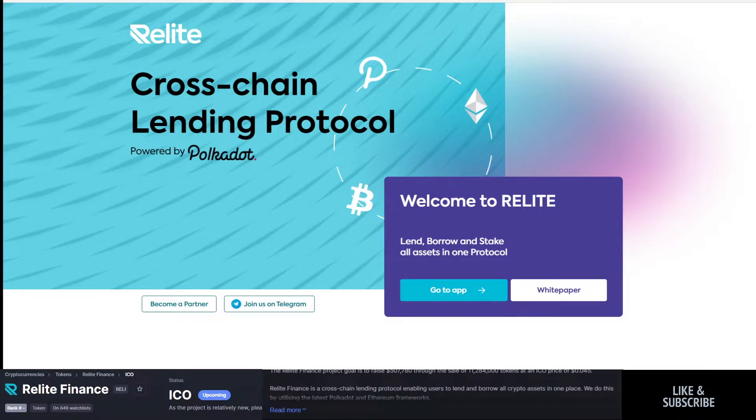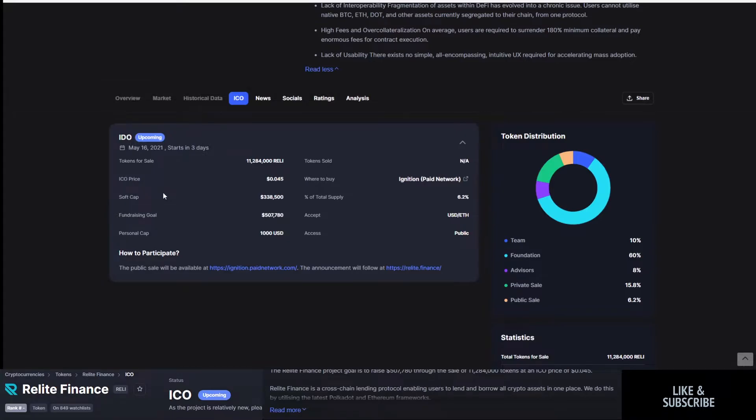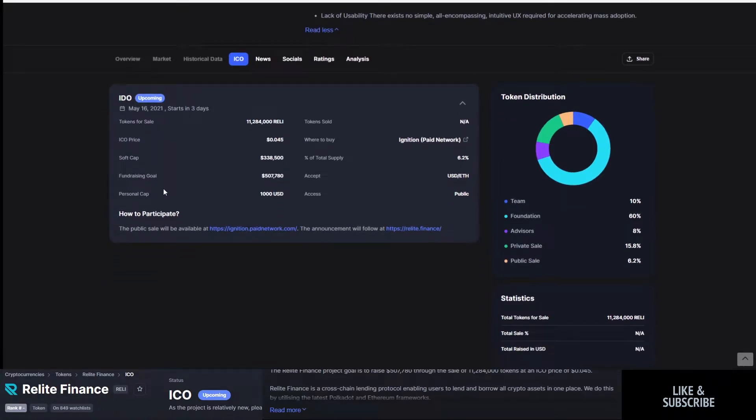It is a cross-chain interoperable lending protocol based on Polkadot. These are the ICO details. The IDO will be coming out with 11.25 million Relay tokens for sale at an ICO price of four and a half cents. The goal is to reach $500,000 with a personal cap of $1,000.